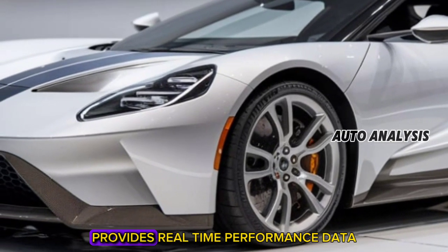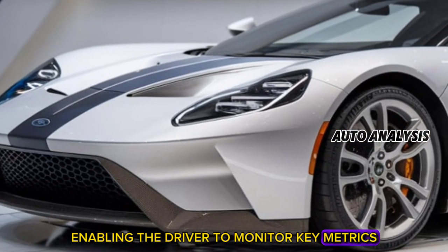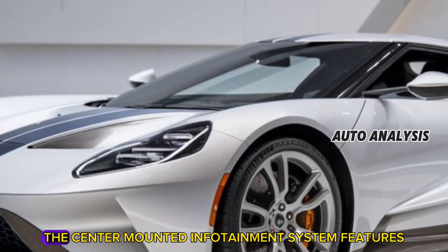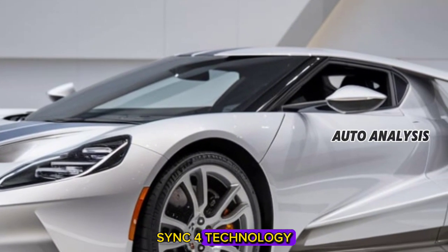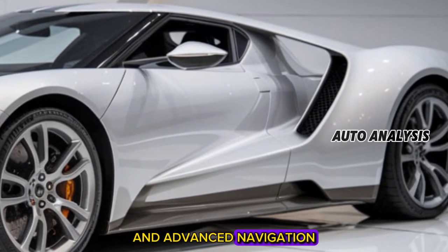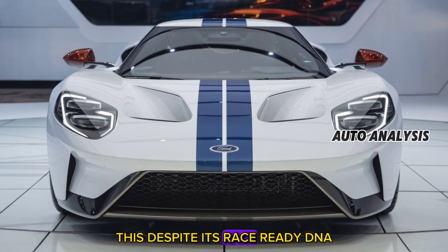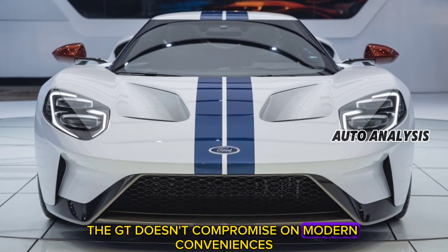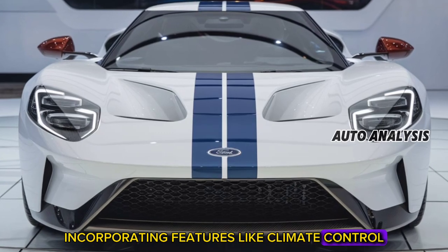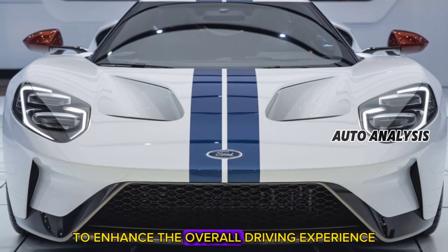The digital instrument cluster provides real-time performance data, enabling the driver to monitor key metrics like lap times, g-forces, and engine performance. The center-mounted infotainment system features Sync 4 technology, offering seamless smartphone integration and advanced navigation tailored for high-performance driving. Despite its race-ready DNA, the GT doesn't compromise on modern conveniences, incorporating features like climate control and a premium sound system to enhance the overall driving experience.